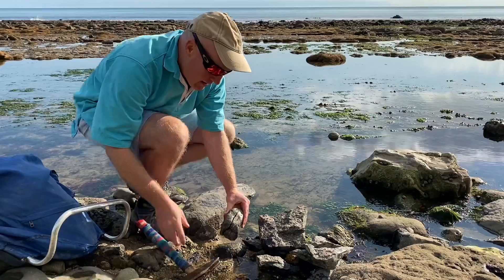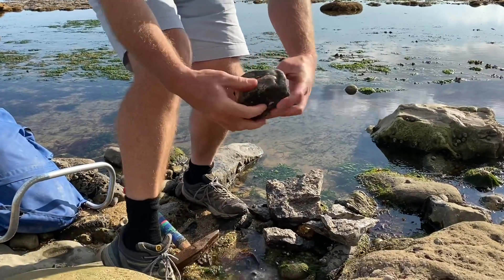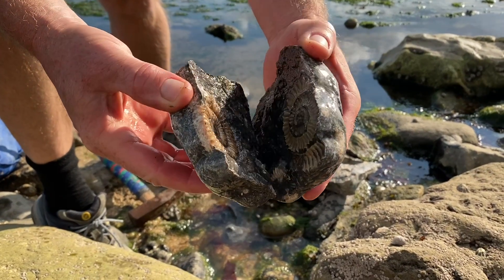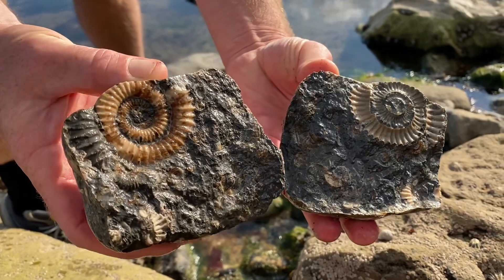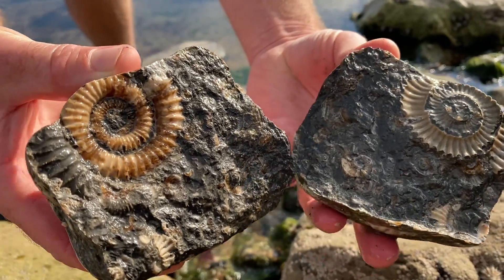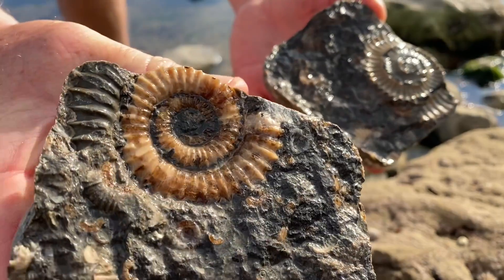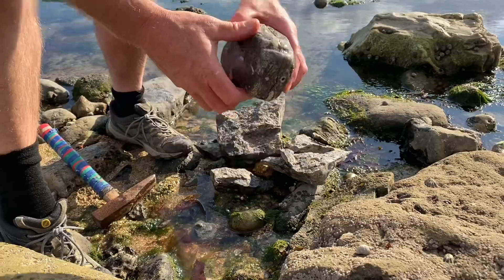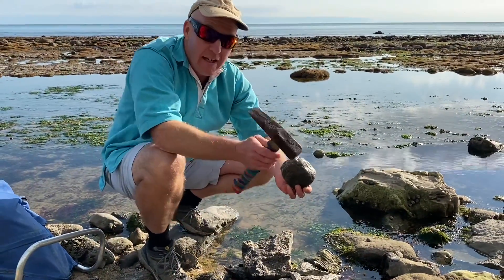There we go — that's induced the crack. I'll just put some seawater in through the crack so when it opens up, this should be a really nice ammonite. A Jurassic, 190-million-year-old ammonite — the first time it's seen the light of day in all those millions of years. A nice prehistoric fossil find. I'm pleased with that one — that's a good fossil there, cleaved with this hickory-handled hammer.